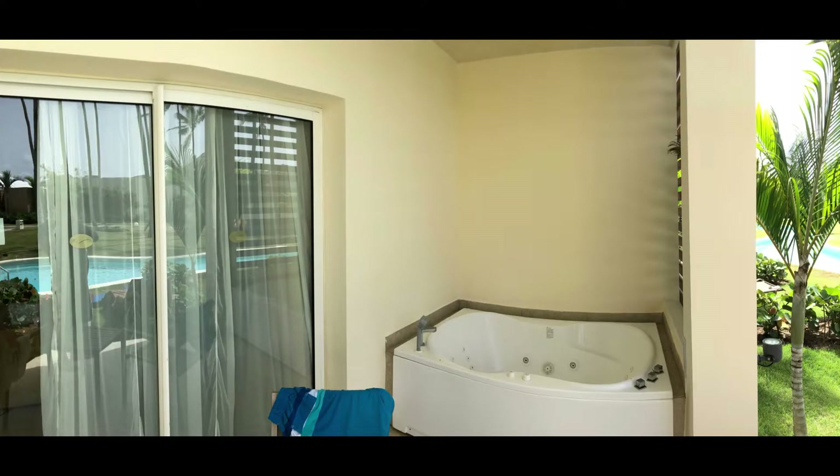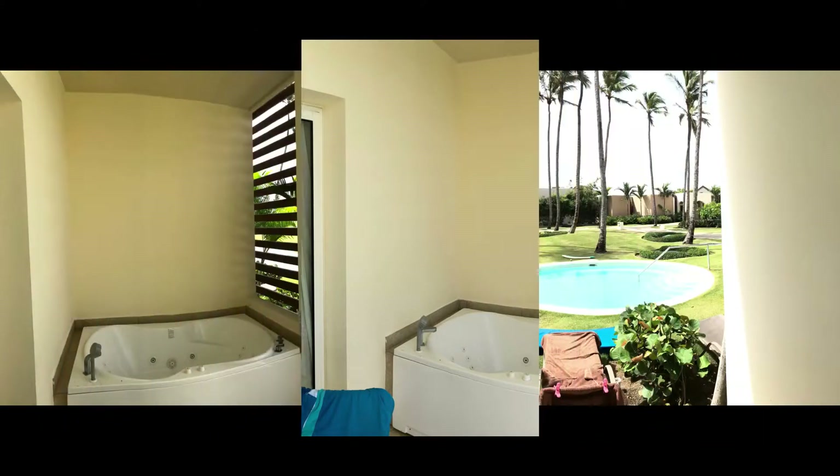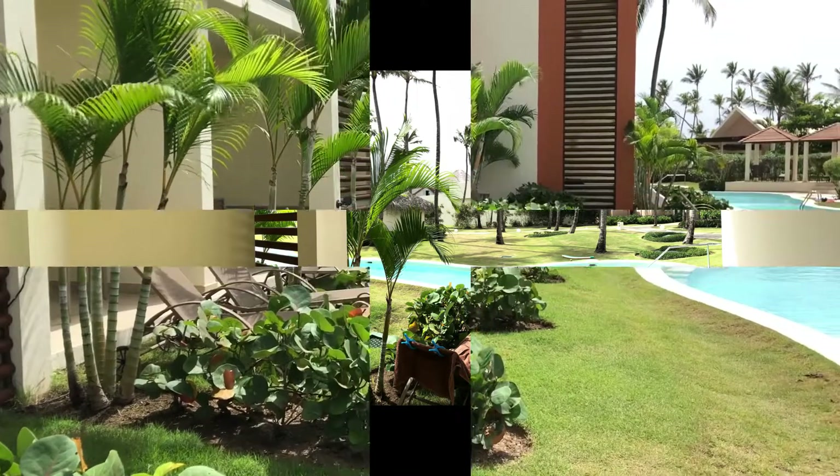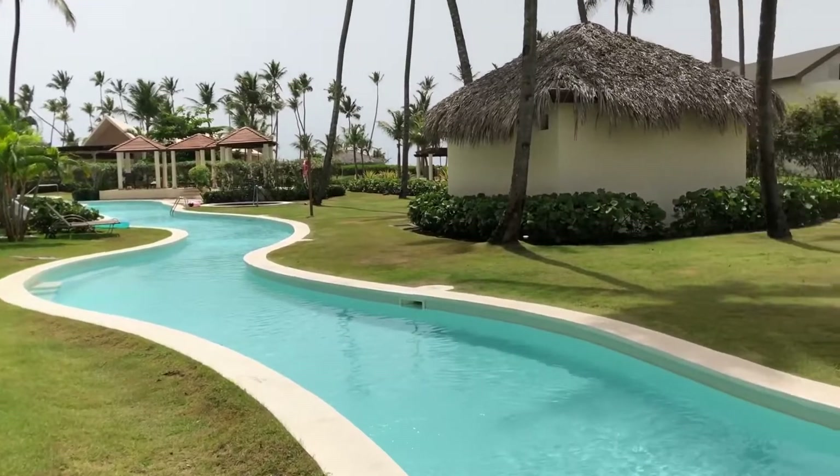Every room at Breathless Punta Cana has a jacuzzi just outside your room, and here's the swim-up pool just outside room 4104.